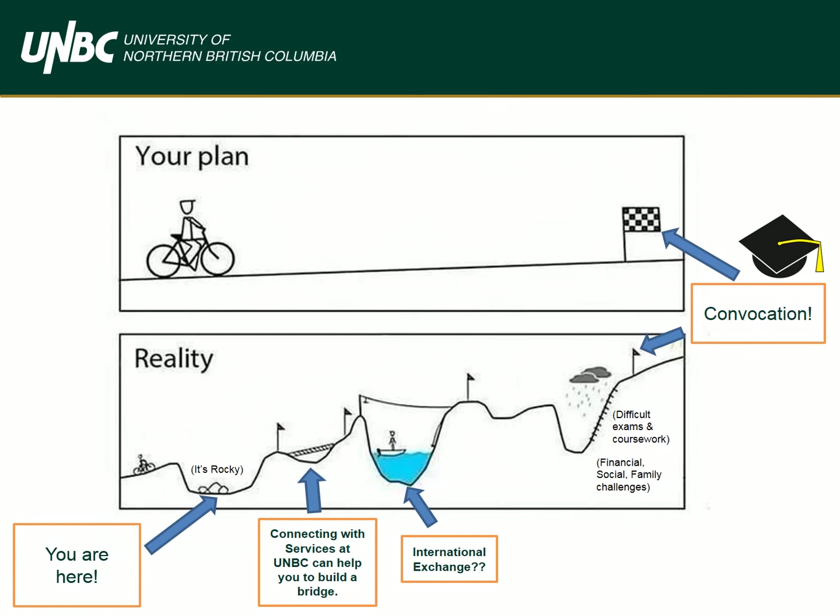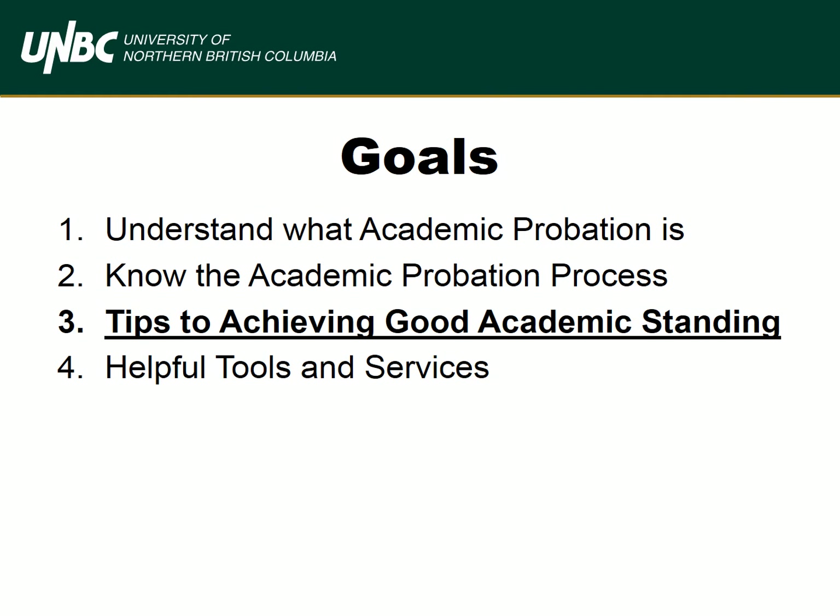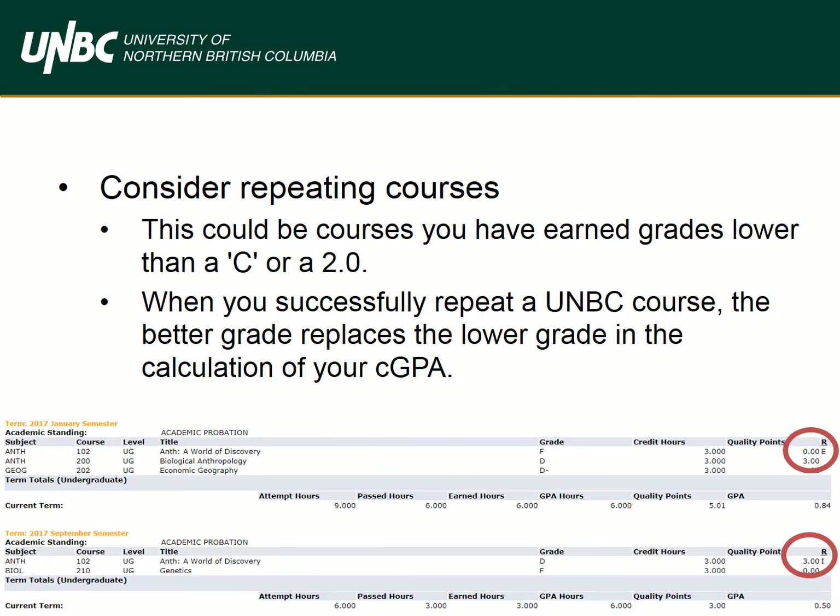To recap — right now things are a bit rocky, and that's okay. What meaningful adventure has ever started off smoothly? Tips to achieving good academic standing: one possible strategy is to repeat courses. Repeating courses is the fastest way to boost your GPA. When you improve your grade, we use the higher mark in your GPA calculation and the lower grade is excluded. This is indicated with I's and E's on your unofficial and official transcripts. Note that all courses attempted will still appear on your transcript. Also, any coursework completed at another institution will not be calculated into your UNBC cumulative GPA, and as such, the course will not improve your academic standing.